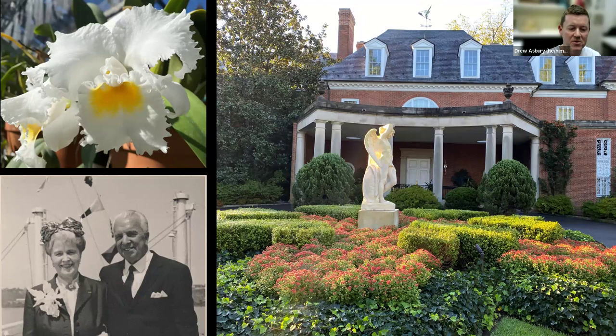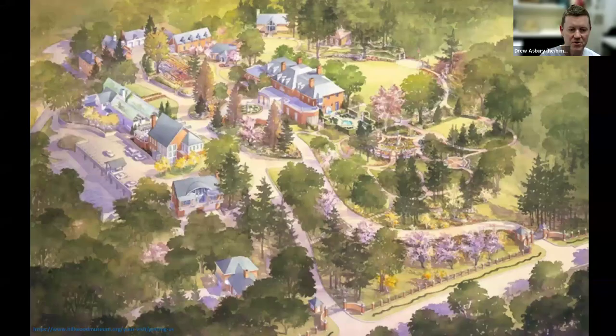Marjorie Post was a mother, a businesswoman, a philanthropist, and certainly a legendary entertainer in the D.C. circuit. Most closely related to our talk today is that she was a collector of many, many things, including orchids. Here today we're going to talk about her love affair with orchids — during her time at Hillwood she amassed a collection of nearly 2,000 plants. Here we can see Marjorie Post in the bottom left corner on her honeymoon cruise with husband Herbert May, wearing quite an elaborate corsage composed of her favorite flower, the cattleya, which is an orchid.